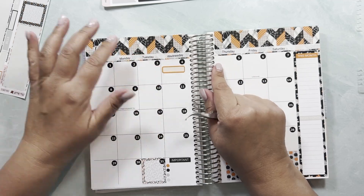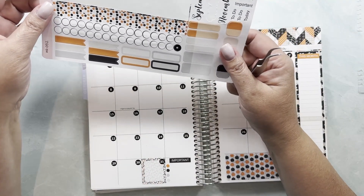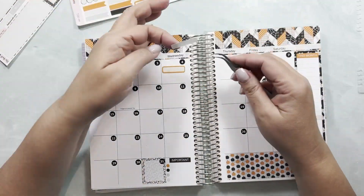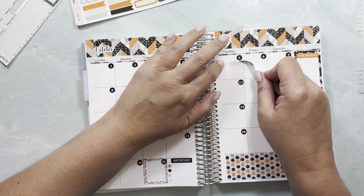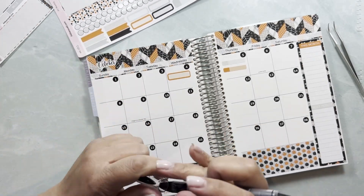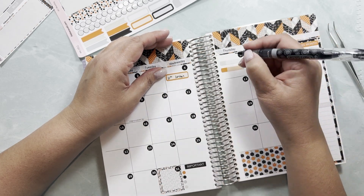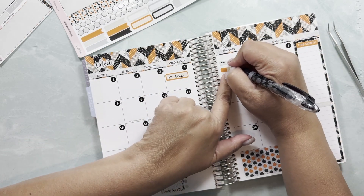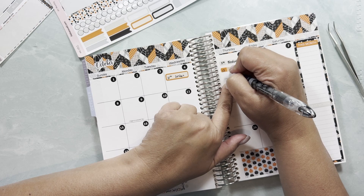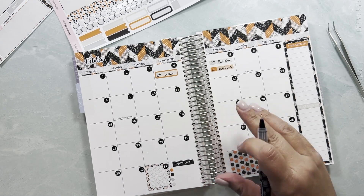On the 5th I have an 8:30 a.m. appointment for blood work and then a noon appointment for a manicure. Let me write those down: 8:30 blood work, and 12 manicure. On the 6th we have a party.